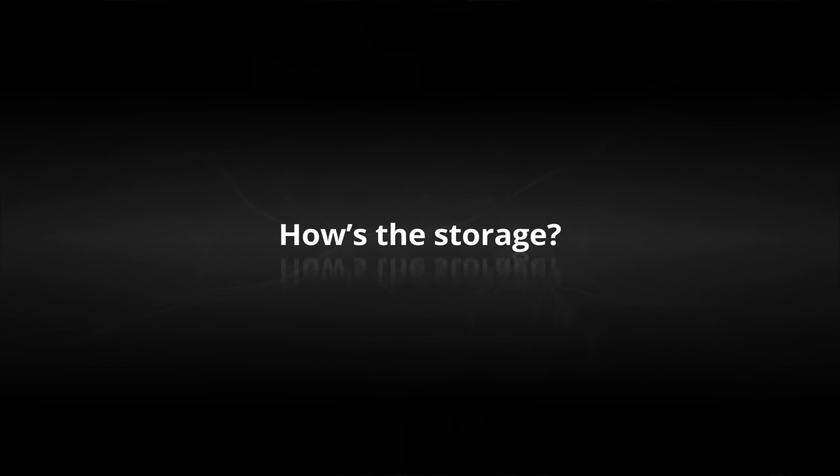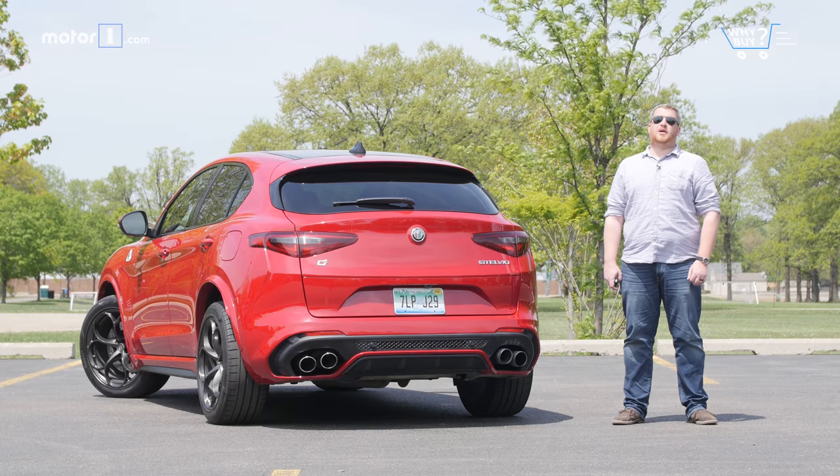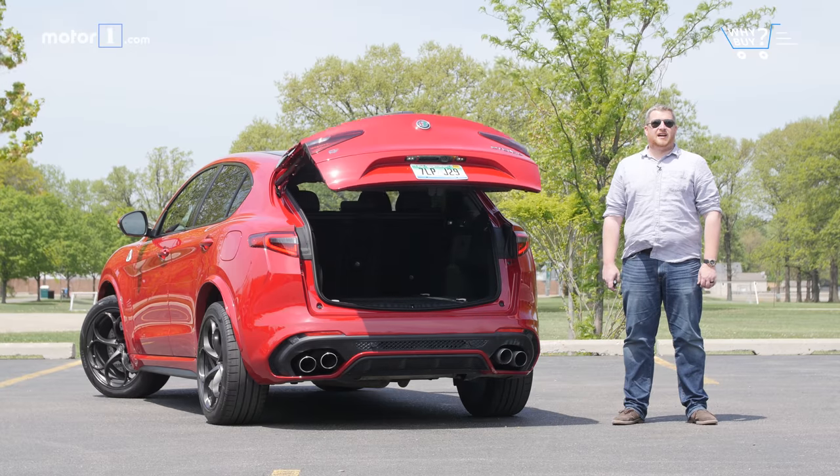How's the storage? With up to 56.5 cubic feet of cargo space, the Stelvio Quadrifoglio could handle a week's worth of bags. And with a standard remote opening tailgate, loading it up isn't all that hard.